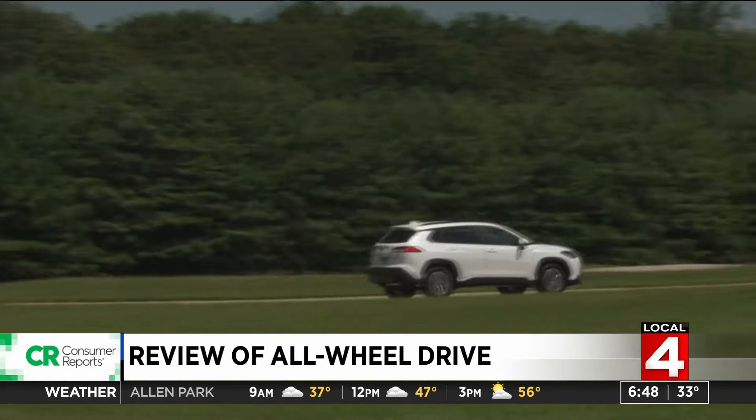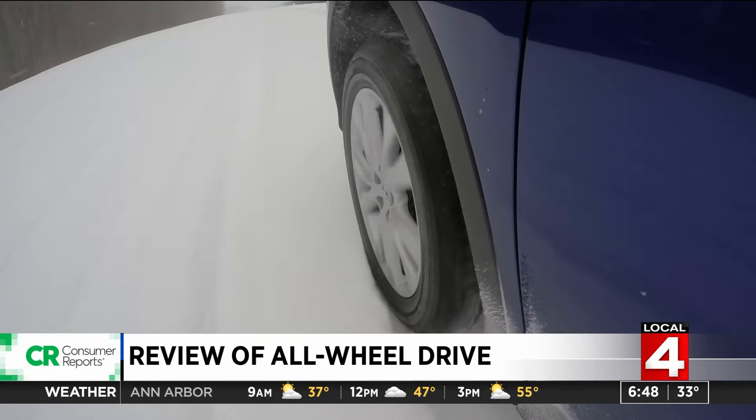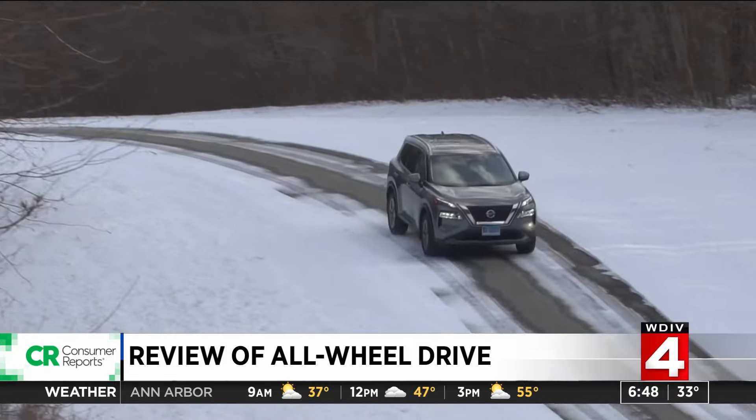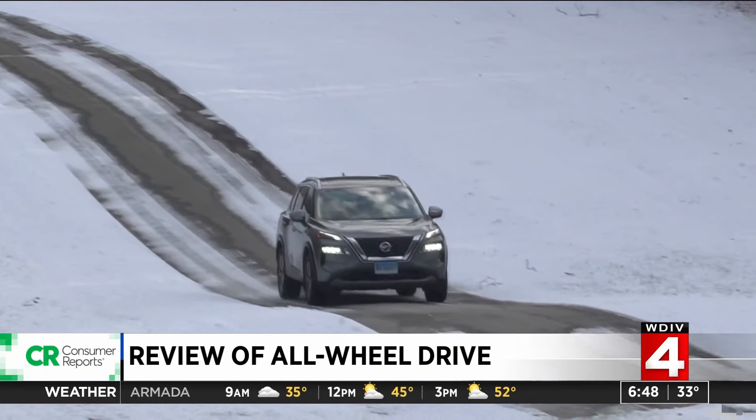So who really needs all-wheel drive? It's people who live in snowy areas and see a lot of slippery road conditions, or who live at the bottom of a steep driveway that is often wet, snowy, or covered in ice.